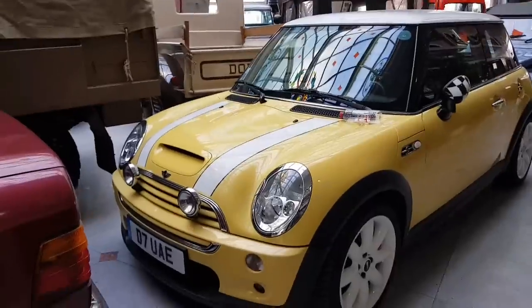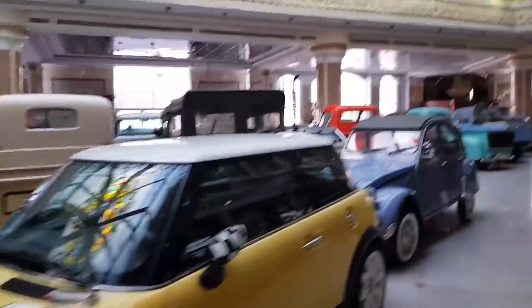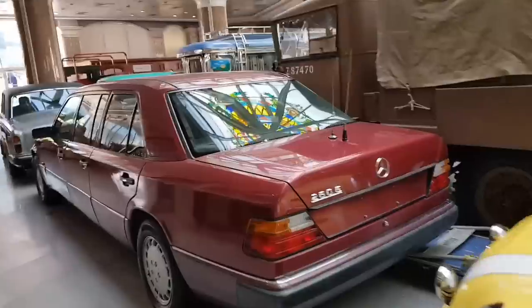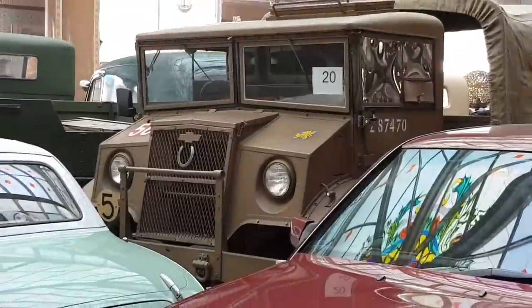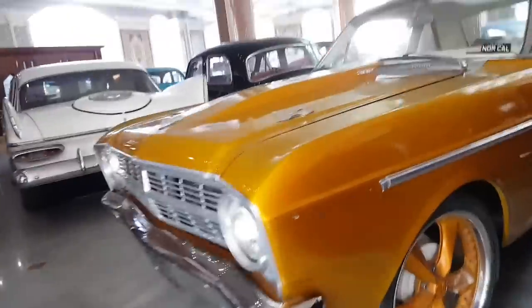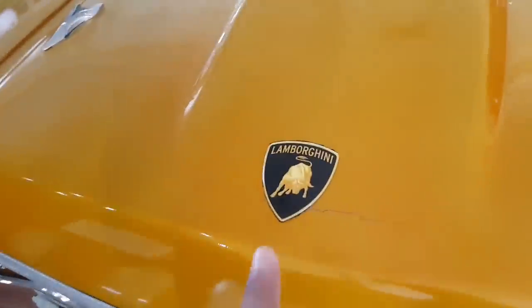This is a Dodge car. This is a Mini Cooper - I guess it's not so old. This is a classic Mercedes, this is an old model. This is a Chevrolet. This is a Rolls Royce - you can see how long it is. This is a Ford car. The alloy rim is very high - this one looks like a Lamborghini. This is Ford.